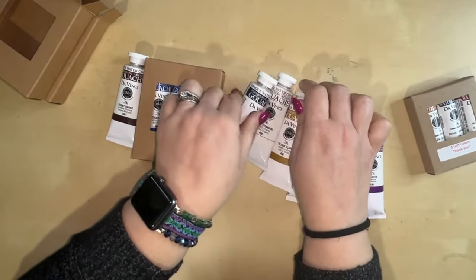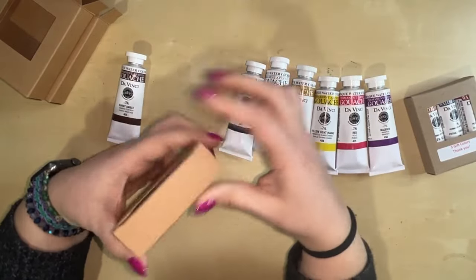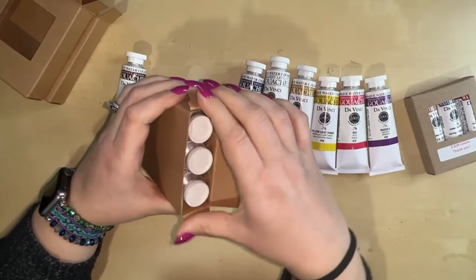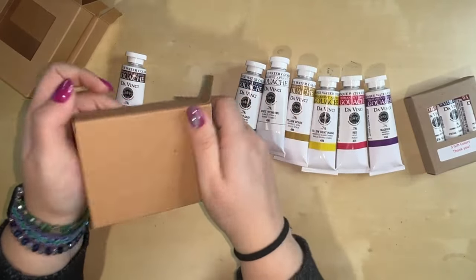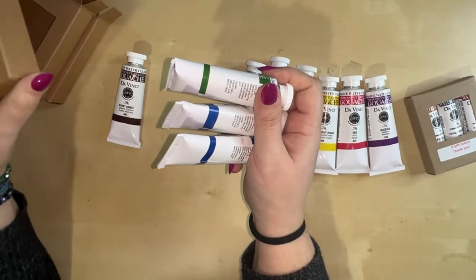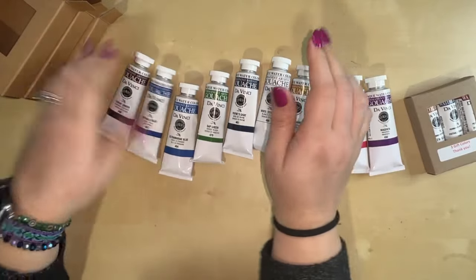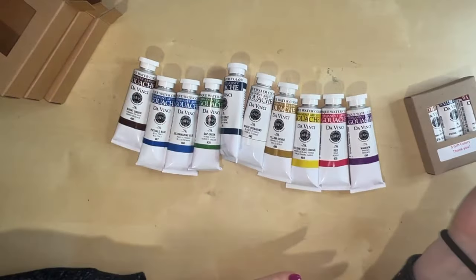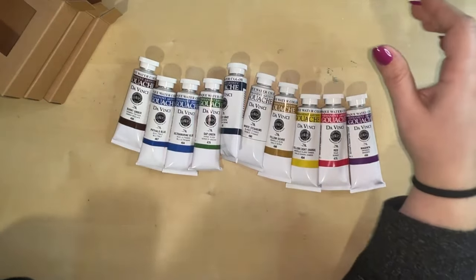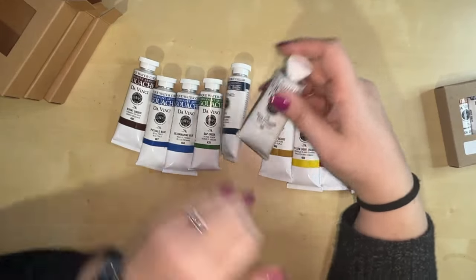I'm getting the Sarah Burns Craftimo box so I'll get the Shinhan ones, and I wanted something else for 2024 to play with. Daniel Smith's gouache line is expensive — I love Daniel Smith's watercolors, but their gouache is pricey. Da Vinci seemed like a better bang for my buck. So this is the 10 colors I got to start with; they're pretty reminiscent of how I paint.